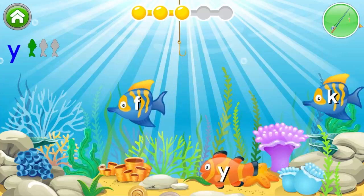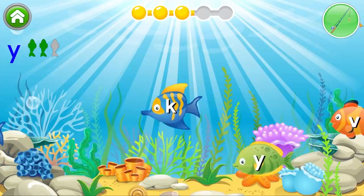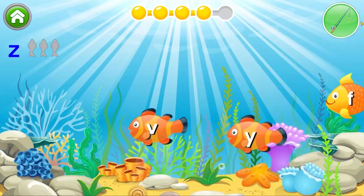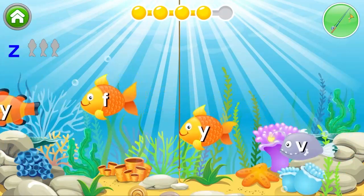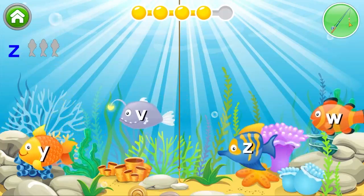Yes. You need to find two more. Good work. Just one more letter left to go. Beautiful. Go ahead and catch Z.